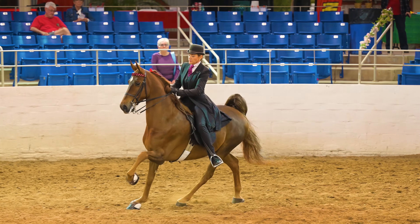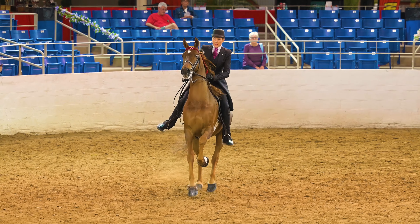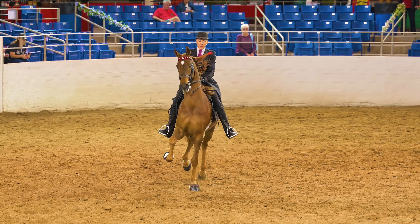As this one goes by the gate, something definitely spooks it. I have no idea what it was, but then he settled right down again.